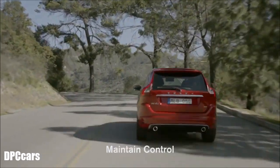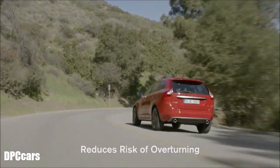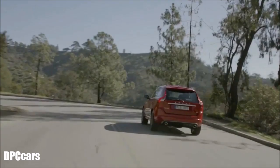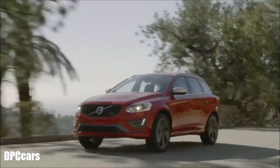This helps you to maintain control of the vehicle, allows hard cornering, and reduces the risk of overturning. While competitors' rollover safety systems deploy during an accident, Volvo's Roll Stability Control actually helps prevent the accident from happening.